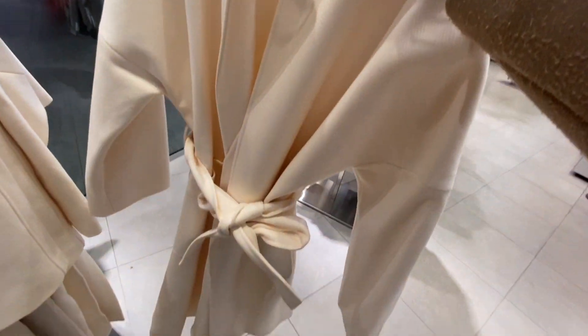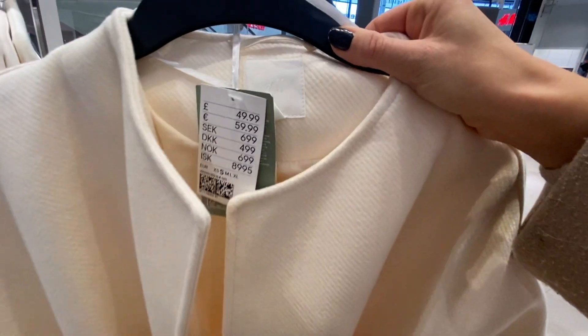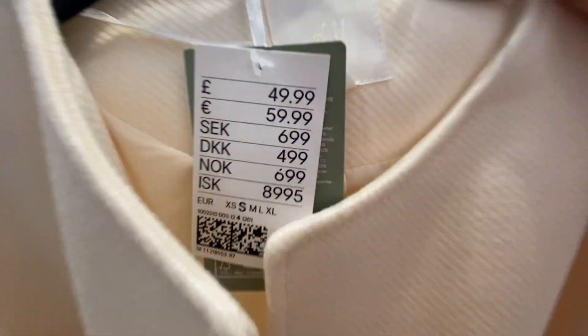I adore this white coat so, so much. I think it's so elegant and classy, and I love that warm white creamy colour.